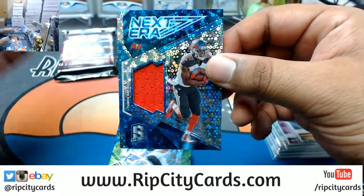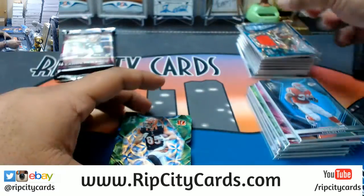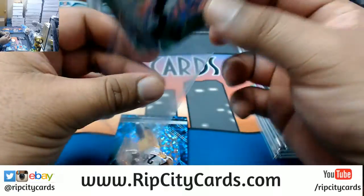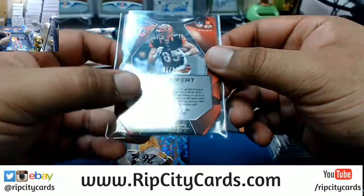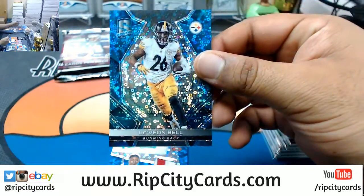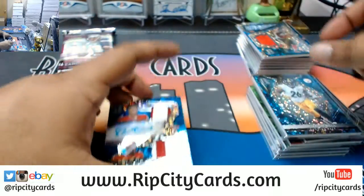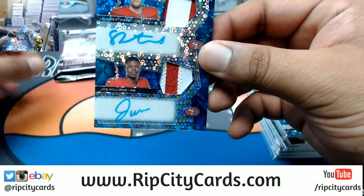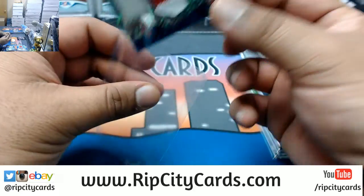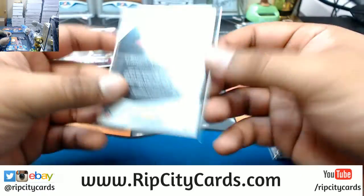O.J. Howard napkin for the Bucs, numbered to 99. Die cut for the Bengals — Tyler Eifert, numbered to 20. Le'Veon Bell for the Steelers, numbered to 50. Dual Relic Dual Auto for C.J. Beathard and Joe Williams of the Niners, numbered to 20. Nice card.